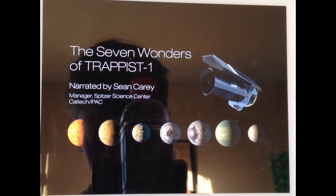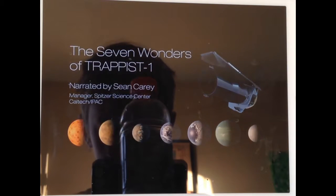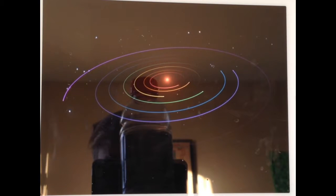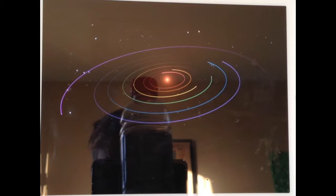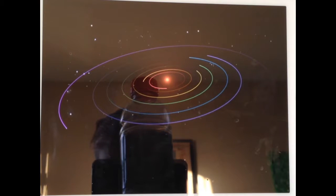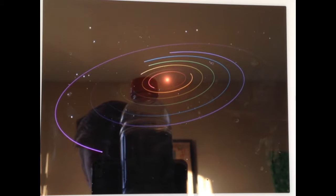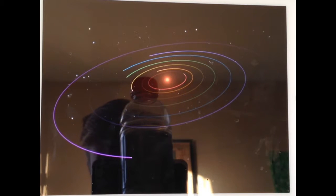I will leave the video link in the description so you probably don't have to watch. Imagine a place with not one, not two, but seven Earth-sized planets all orbiting a single star. It's not just science fiction — thanks to a new discovery by NASA's Spitzer Space Telescope, TRAPPIST-1, an ultra-cool dwarf star just under 40 light years away, plays host to this incredible collection of planets.